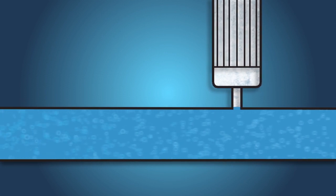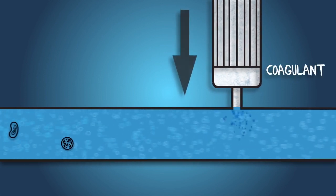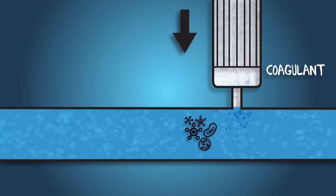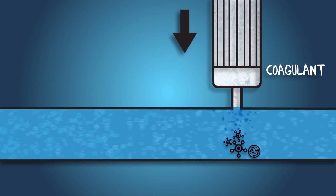When the water arrives at the treatment plant, a compound known as alum is added. This makes the microorganisms, dirt and other contaminants stick together or coagulate. The coagulated particles come together to form larger, heavier particles called floc.